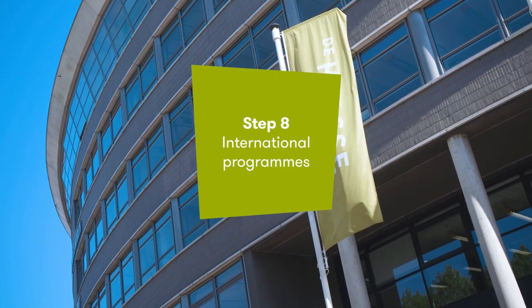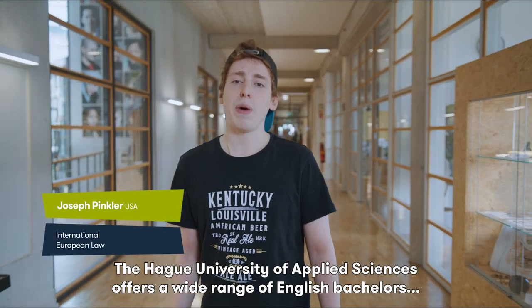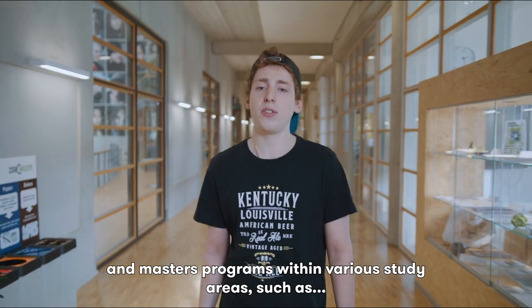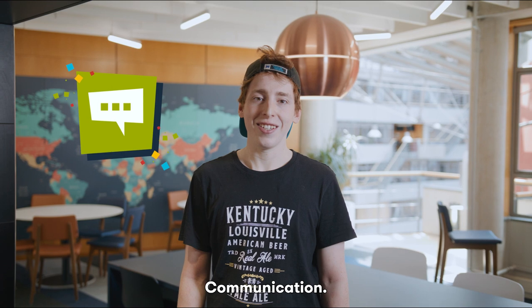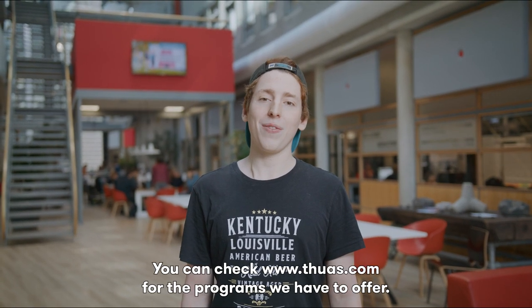Step 8, International Programs. The Hague University of Applied Sciences offers a wide range of English Bachelor's and Master's programs within various study areas, such as Business, Finance, ICT, Law, Communication, Design, Sports, Nutrition, Governance, Social Sciences, Technology, and Safety and Security. You can check www.TheHagueUniversity.com for the programs we have to offer.